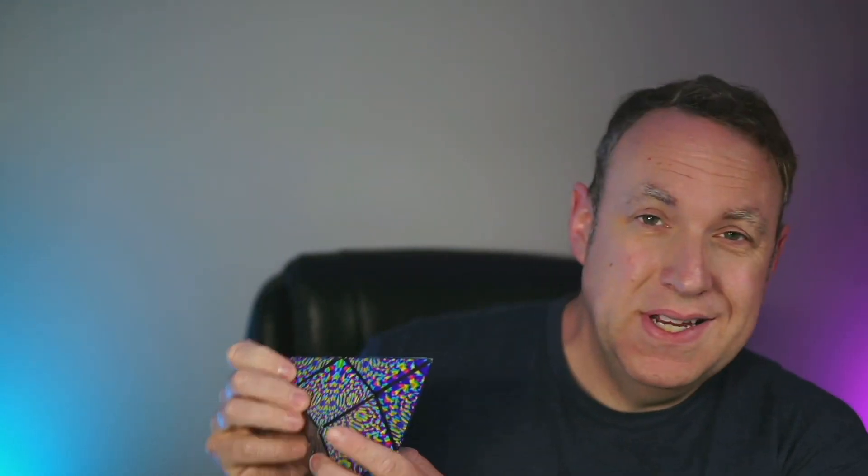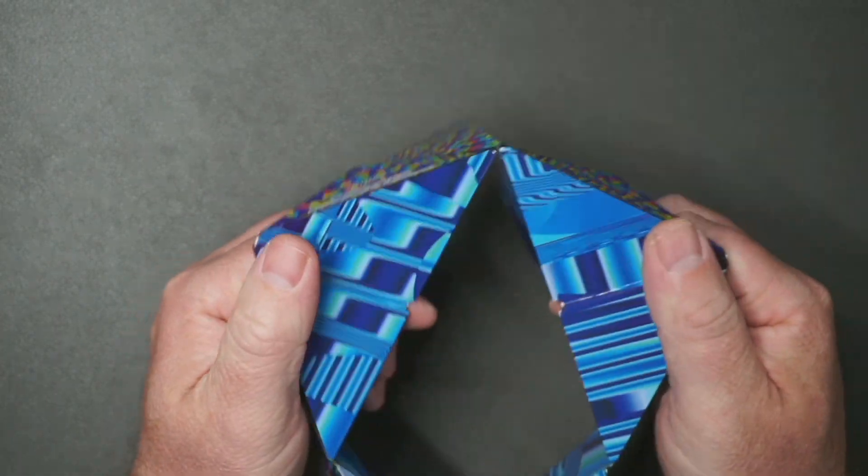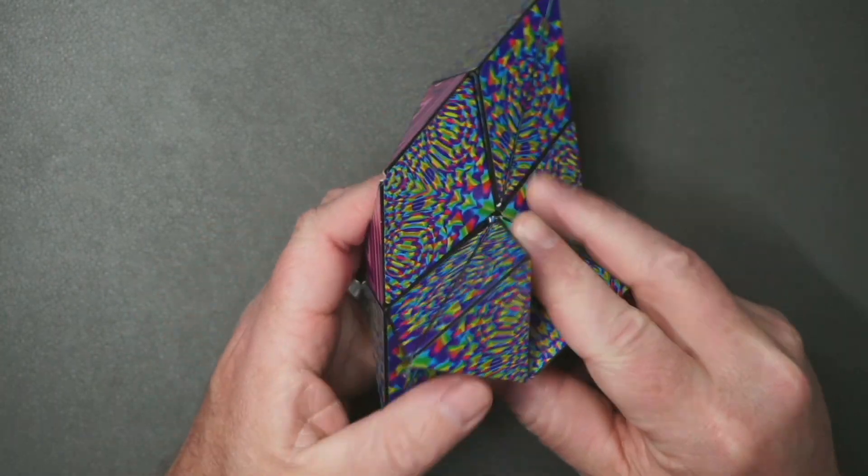This might not look like a cube but it is. The nice thing about this is it has magnets in it, so you can kind of fidget with it and create your own unique designs or shapes.